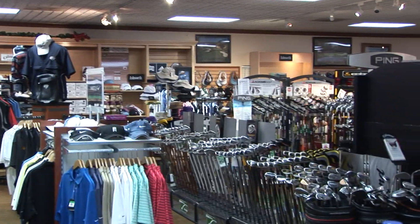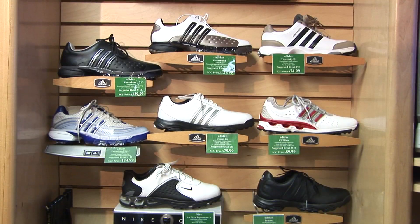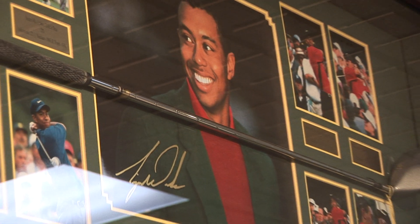What I really like about Stadium Golf Center is the quality of the pro shop. We're a full-service pro shop whether it be bags, clubs, shoes, training aids, or videos. When you come here you're going to be outfitted for anything that you need at very competitive prices.